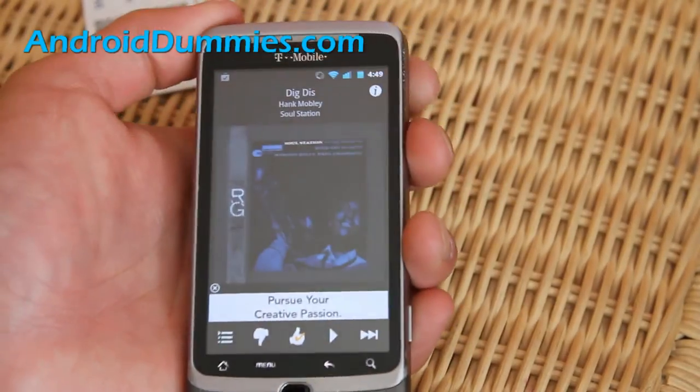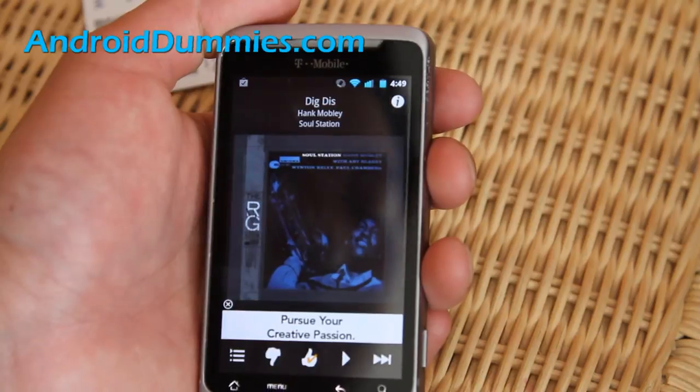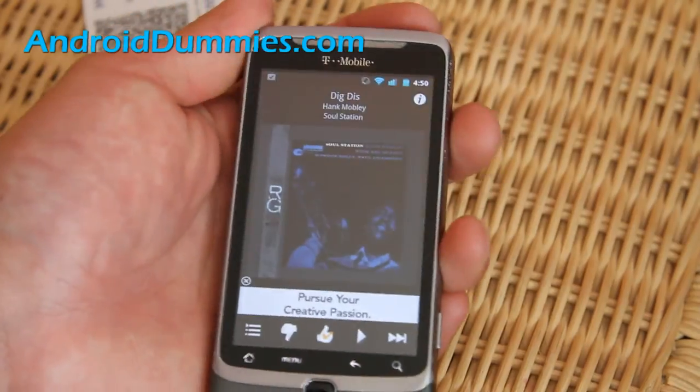I just showed you two of my favorite internet radio apps. They're probably the best. Check it out — see you all later.